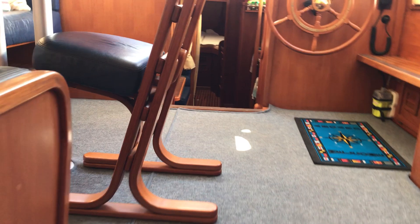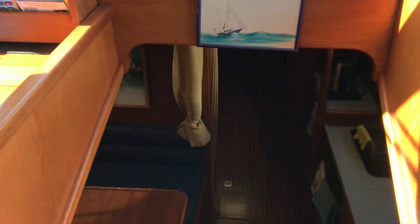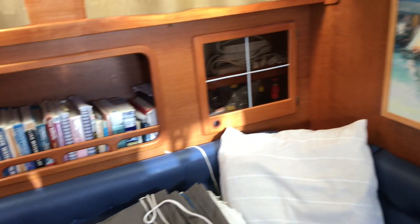Walking back up into the wheelhouse, up to the saloon, and down to the galley. Workspace. Saloon.